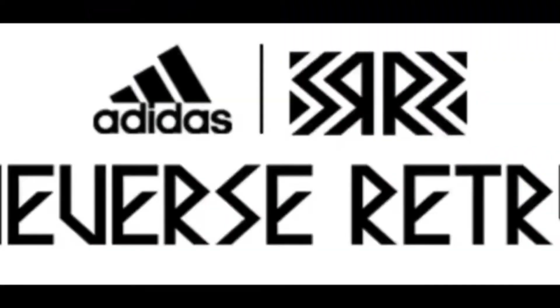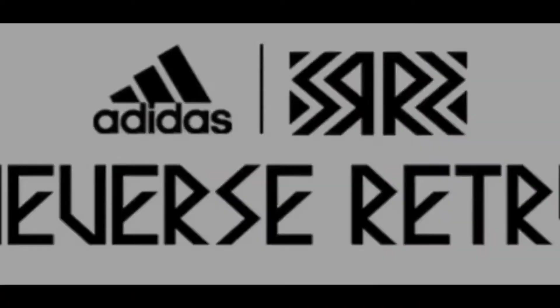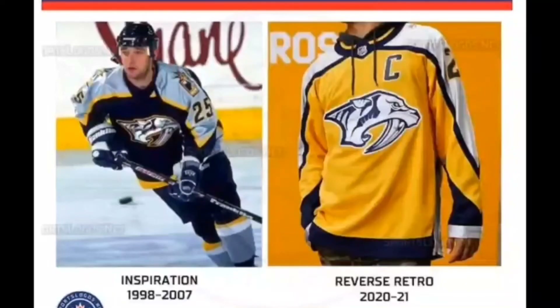Greetings everybody, it's your old pal Frank here, and happy Saturday! Yesterday, Adidas released their designs for the new 2022 NHL Reverse Retro jerseys, and some of them are pretty damn cool and others are kind of meh. But before tackling those, I figured it would be fun to go back to 2020 and rank the original Reverse Retro jerseys. So without further ado, let's get to it.